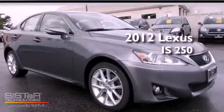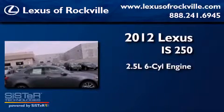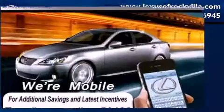This is a brand-new 2012 Lexus IS250. It features a 2.5-liter six-cylinder engine, an automatic transmission, and all-wheel drive.